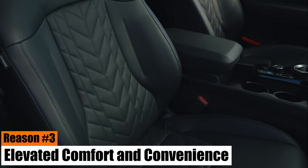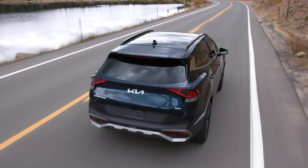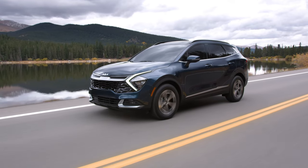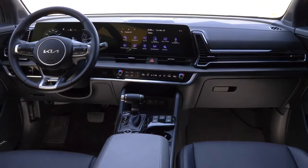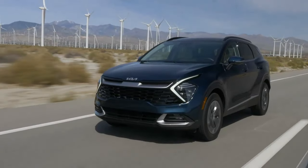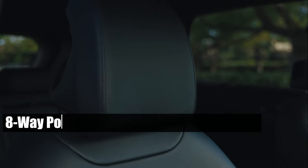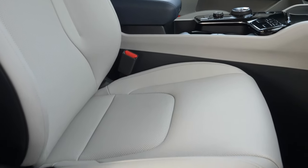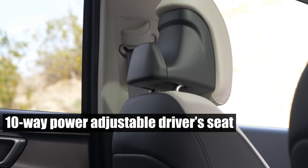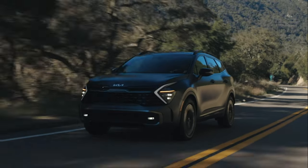Reason number three: elevated comfort and convenience. The 2024 Kia Sportage takes comfort and convenience to new heights, making it a top contender in its class. This latest model boasts several interior upgrades, including an eight-way power-adjustable passenger seat in specific trims, offering passengers the flexibility to tailor their seating for optimal comfort. This is complemented by a 10-way power-adjustable driver's seat with two-way lumbar support, ensuring a comfortable journey for both driver and front passenger.